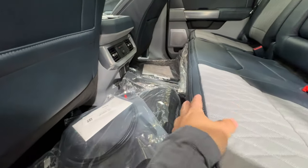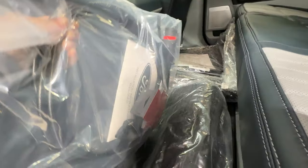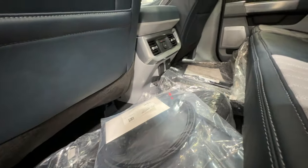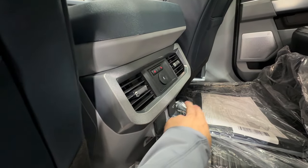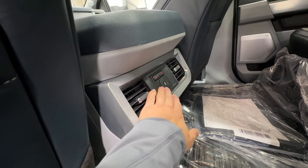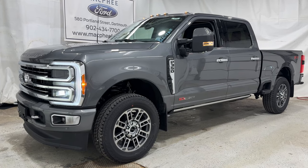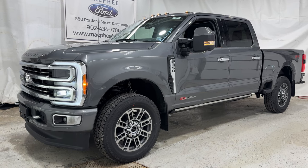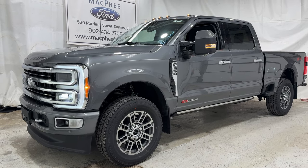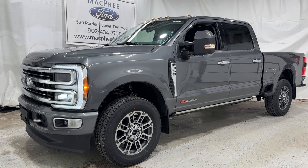There are rubber floor mats over there as well, along with a grill guard and different trailer connections and cameras. On the back of the center console there is another inverter outlet, plus 12-volt and USB connections to keep everything charged. We also get a great view of the panoramic sunroof from back here. If you're interested in this 2023 F-350 Limited, it is for sale here at McPhee Ford — give us a call or visit McPheeFord.com.